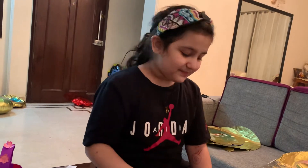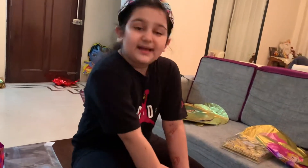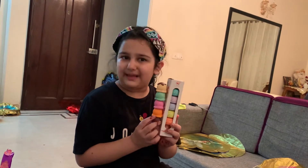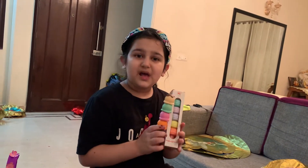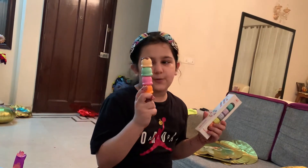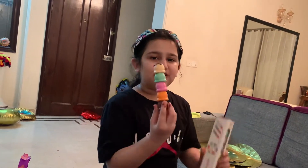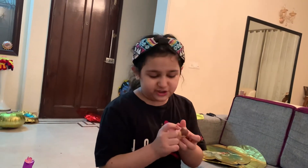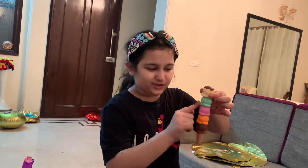I will also unbox one highlighter for you. So these are my big long highlighters and thinner highlighters — this one I have to unbox with you guys, and this one I have already opened, it's my old one. It's an ice cream one, and these all are highlighters except we cannot change this one, but we can change all of these.